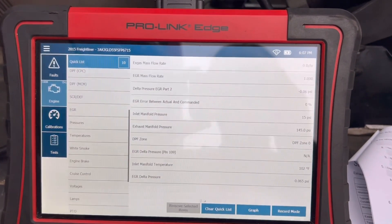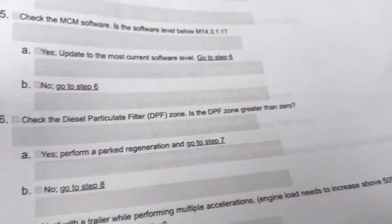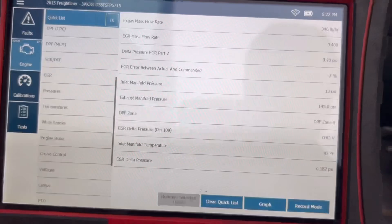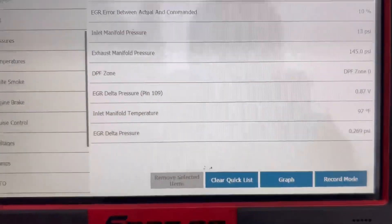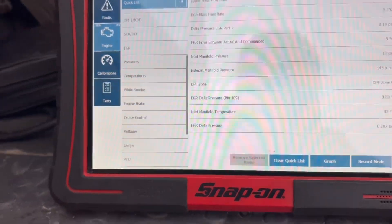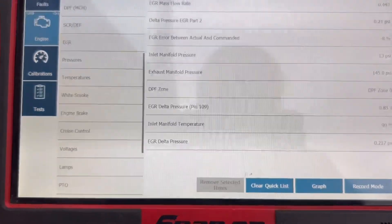These are the parameters I have on the quick list monitoring it. When I had it running, the readings looked good. After cooling it down and testing, this is our pressure and this is our voltage — we're getting correct voltage. I checked the wiring and there are no holes or corroded pins; everything looks good. I cleaned it off as well.